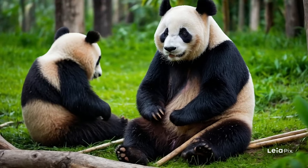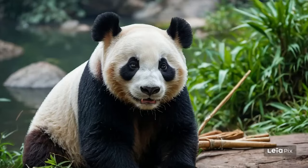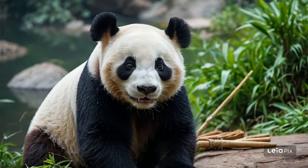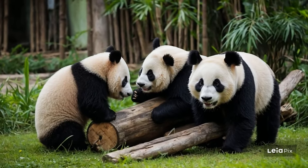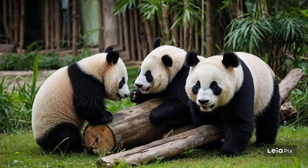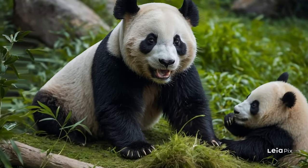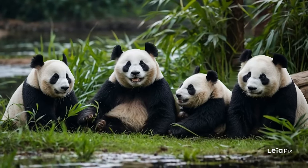As we continue to explore and support these majestic creatures and their habitats, we are reminded of the delicate balance that sustains all life on Earth. The story of the giant panda is one of resilience and hope. With continued effort and global cooperation, we can help ensure that pandas flourish in the wild, maintaining the biodiversity of their environments and inspiring future generations to care for our planet.